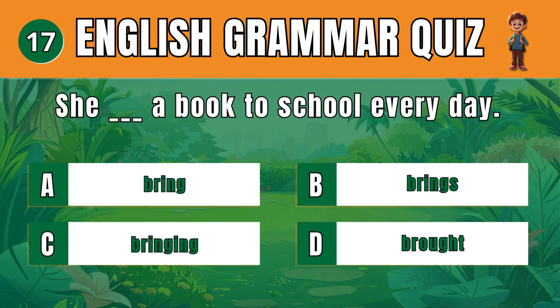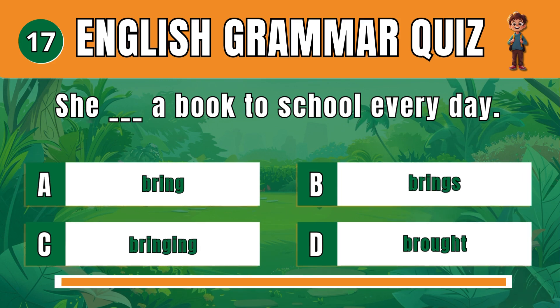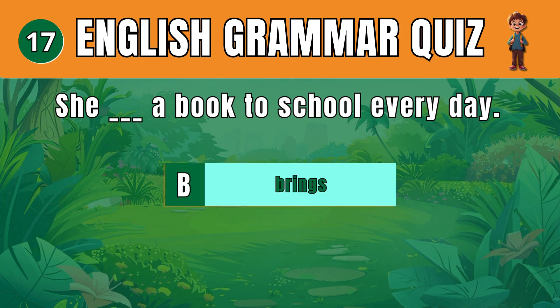Question 17. Pick the correct verb form for a regular action. B: Brings. She brings a book to school every day.